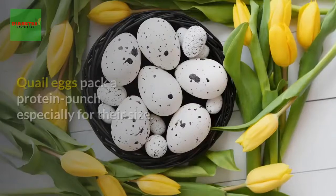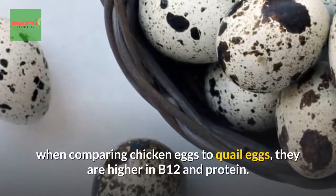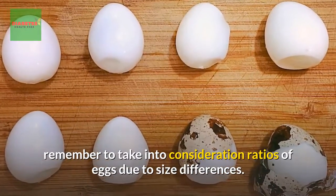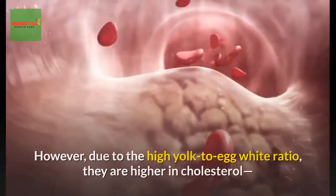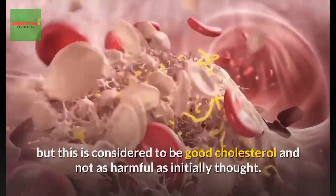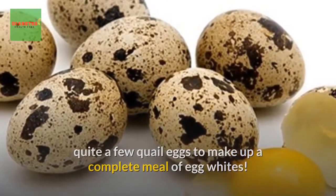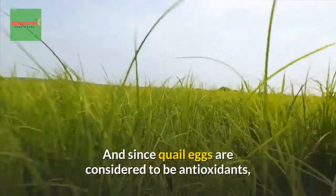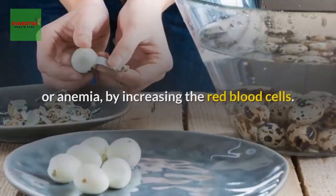The benefits of quail eggs: quail eggs pack a protein punch, especially for their size. According to the USDA Food Composition Database, quail eggs are higher in B12 and protein compared to chicken eggs — though remember to take into account size ratios. Quail eggs cram more vitamins and minerals into a smaller package. Due to the high yolk-to-egg-white ratio they are higher in cholesterol, but this is considered good cholesterol and not as harmful as initially thought. Eating quail eggs may help support the nervous, digestive, and respiratory systems due to their high vitamin content.